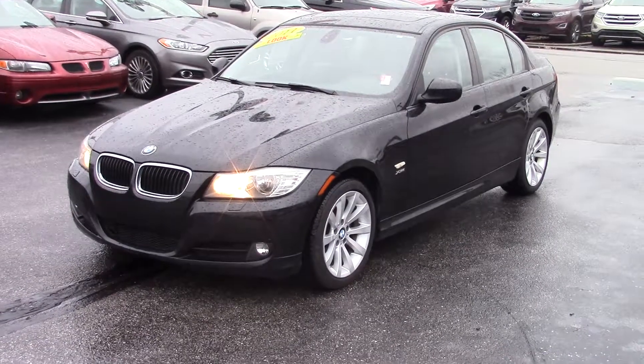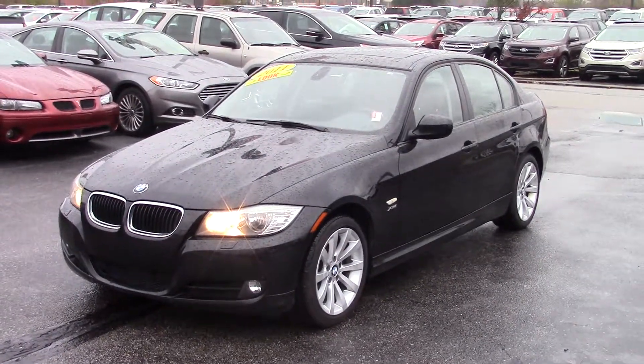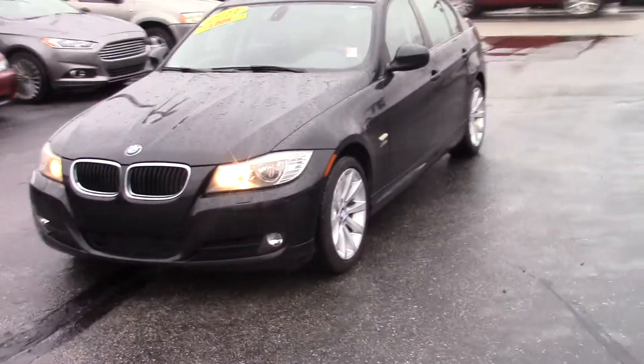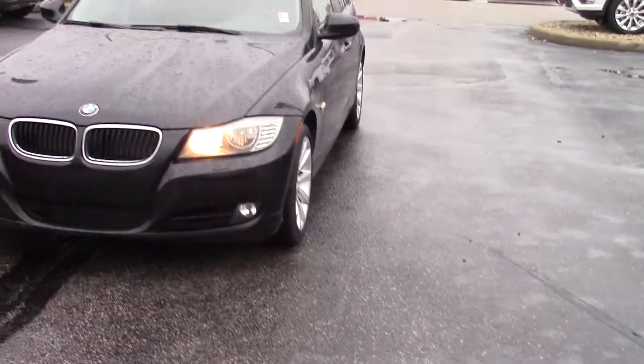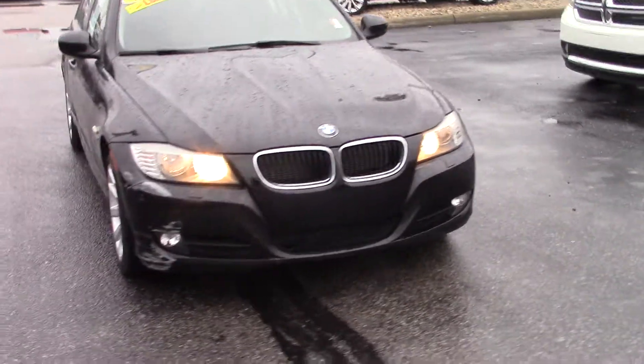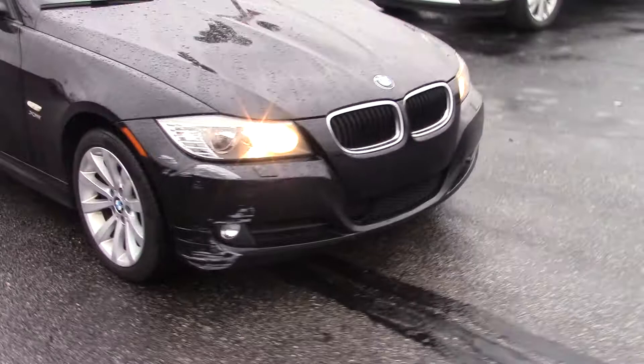Hi, this is Chris Dillon. I'm going to do a video walk-around on the 2011 Beemer 328i. This car is an as-is car. The wheels are in great condition, and the tires are also in great condition. Plenty of tread left on those. There is a small amount of body damage.